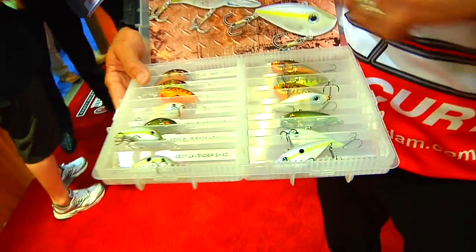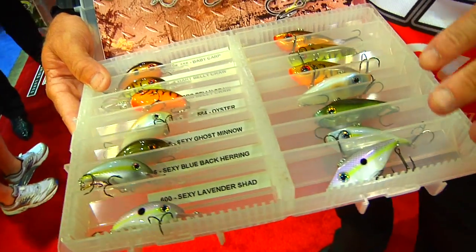Kevin Van Dam here at the 2009 ICAST show. We're at the Strike King booth and we're introducing some hot new colors today. If you look here at these hard baits, these are all colors that I helped them develop.